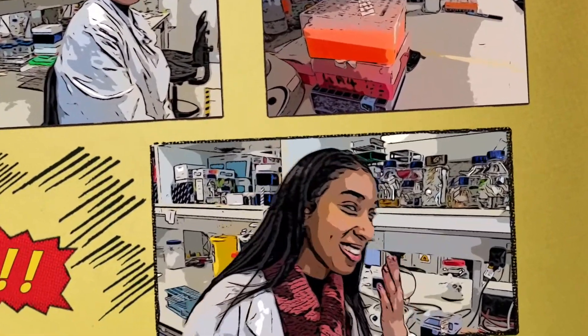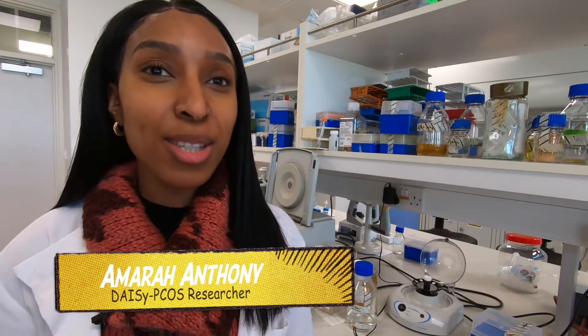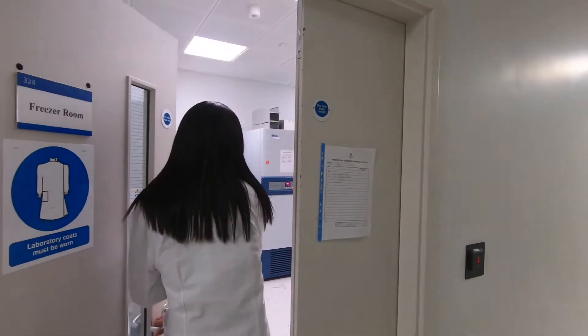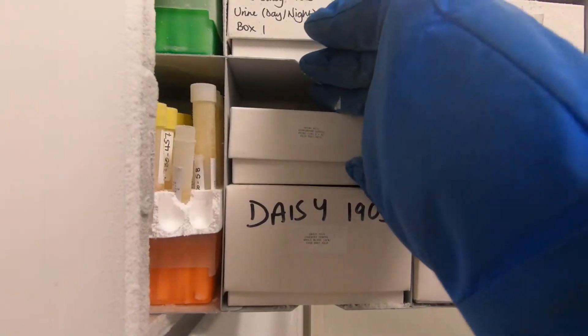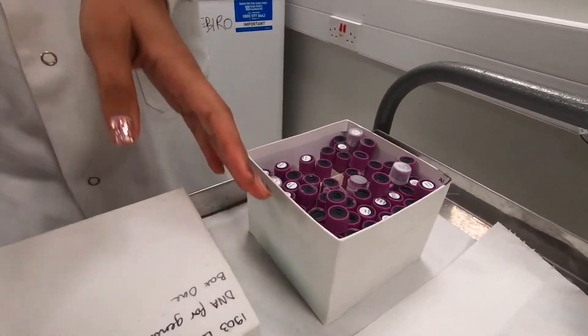I am a PhD student in the DAISY PCOS group. My research is lab-based and focused on the association between PCOS and non-alcoholic fatty liver disease. I am also involved in the collection of the samples — urine, blood, and so on. At the moment we are collecting samples to have as many as possible, building a large batch in the freezer so we can analyse them at a later date. I hope this study will achieve a better understanding of PCOS as a condition, the metabolic implications associated with PCOS, and women's health research in general.